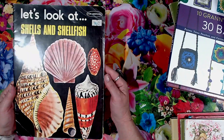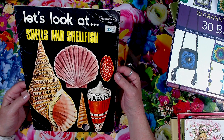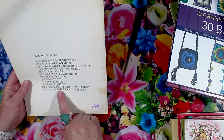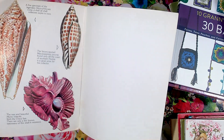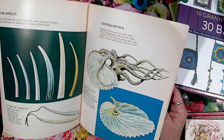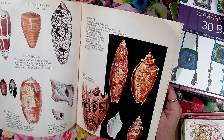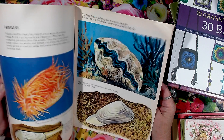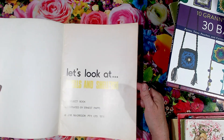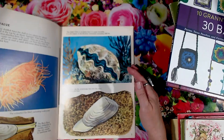This is the first shell book I've ever found down here in the op shops, and it's a beauty. Look at it — Let's Look at Shells and Shellfish. I didn't even know this one existed. It's actually part of a series. But it's absolutely stunning — a stunning vintage book on shells. And it says 1976. Beautiful old book. Absolutely beautiful.